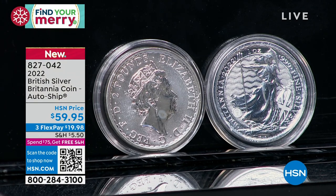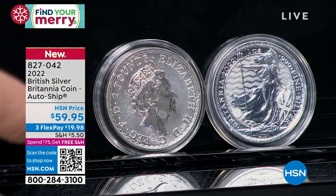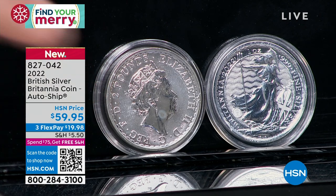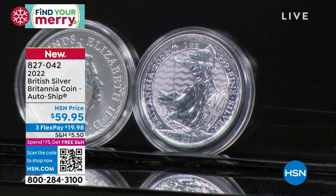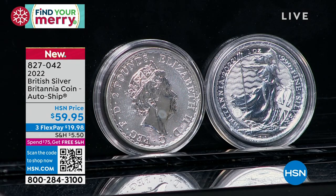Then on September 8th the Queen passed away. They told us the 2022 Britannia would be the last Queen Elizabeth Britannia. We sold about 15,000 to 20,000 of those. We were told that was it — the very last coin with Queen Elizabeth on it. These 2022 Britannias are gone in the marketplace. They've absolutely positively disappeared because it's the last one. You can get that coin — one ounce pure silver — for $59.95.